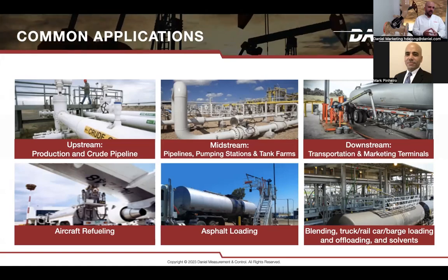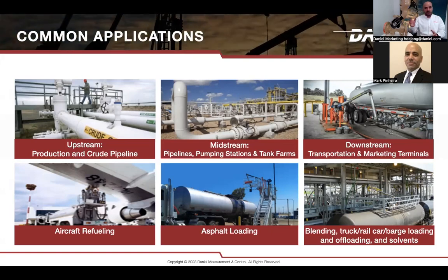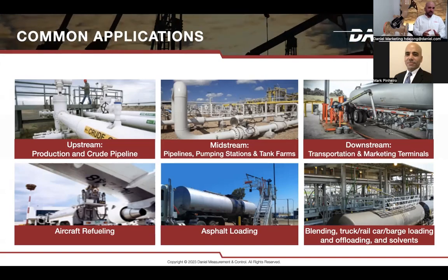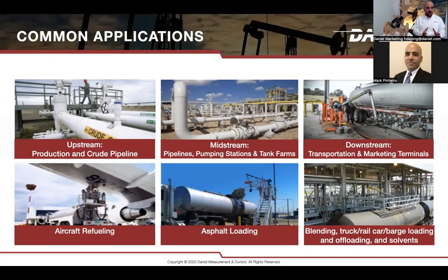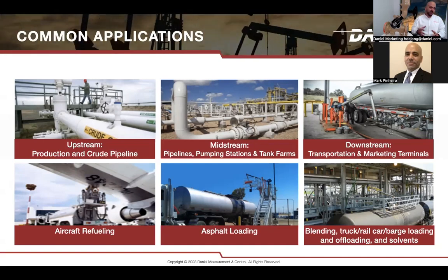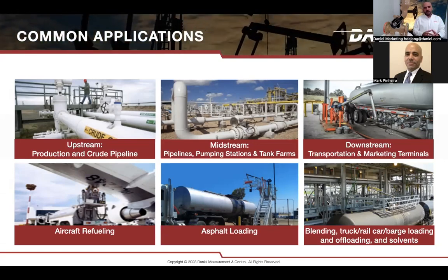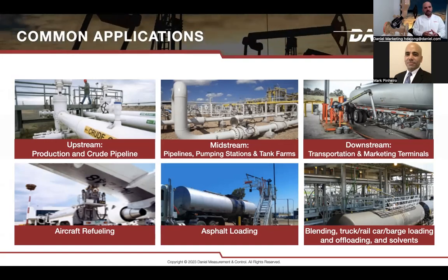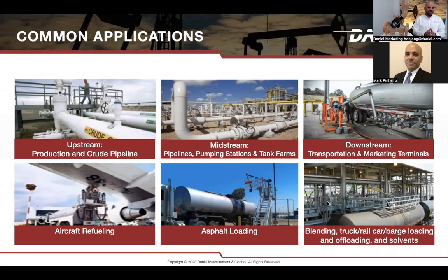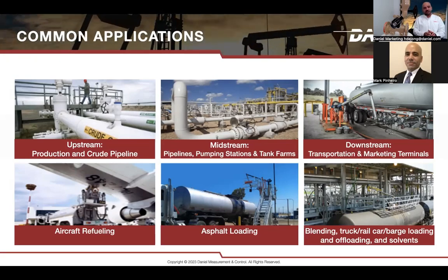Some additional applications include aircraft refueling — many airports in North America and worldwide use Daniel valves to control jet fuel. For specific applications like asphalt loading with heavy products flowing through the pipeline, you can also use Daniel control valves. Other common applications include blending, barge loading and offloading, and solvents. There are many applications you can use — if you have any questions on how to use our valve, please ask during the Q&A session.